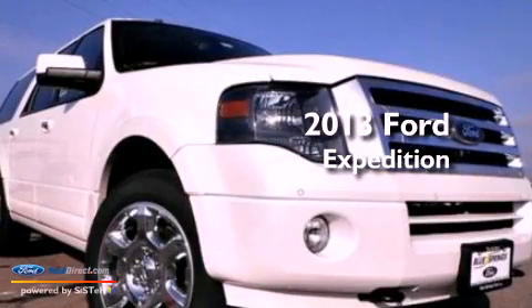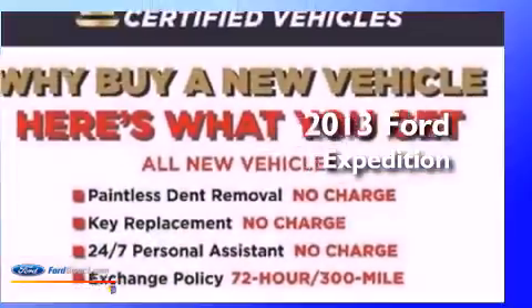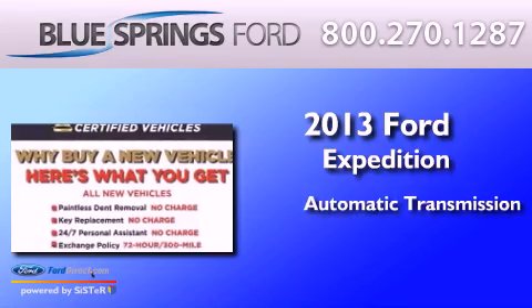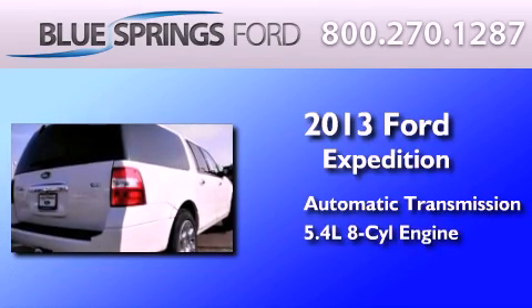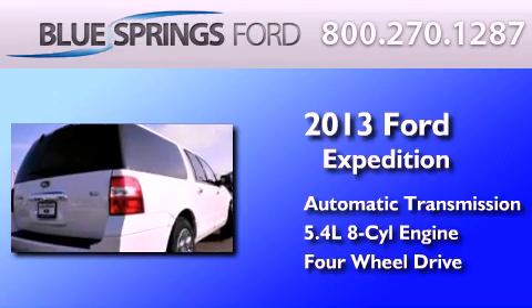This is a brand new 2013 Ford Expedition. This SUV has an automatic transmission, a 5.4-liter V8, and the added capability of four-wheel drive.